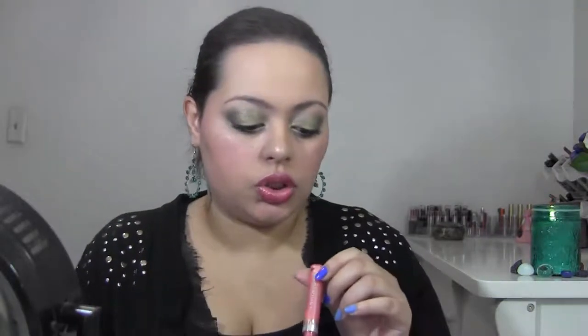For lips I'm going to use this beautiful lipstick from NYX in Margarita — this is going to make it into my April favorites because I can't live without it, it's so pretty. I'm going to top it off with a gloss — this is Wet n Wild Mega Slicks in 566. I don't know the actual name but it's a really pretty peachy coral.